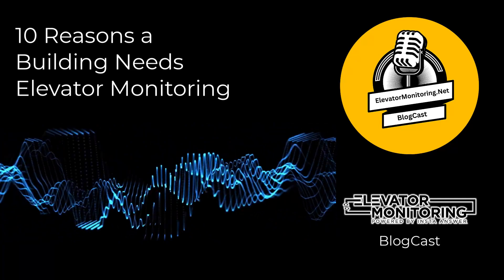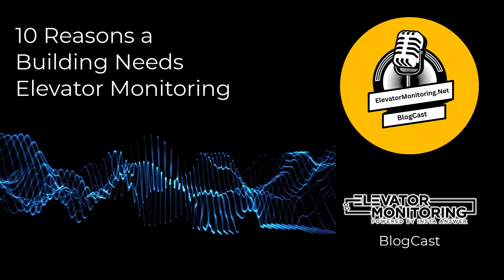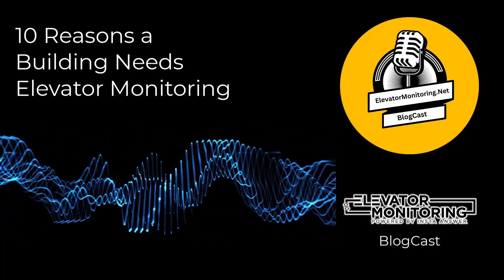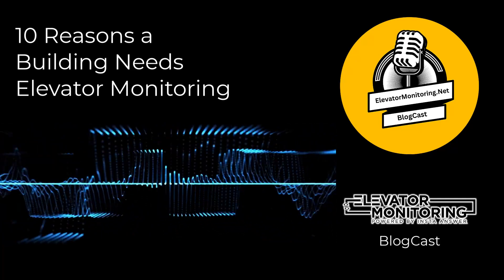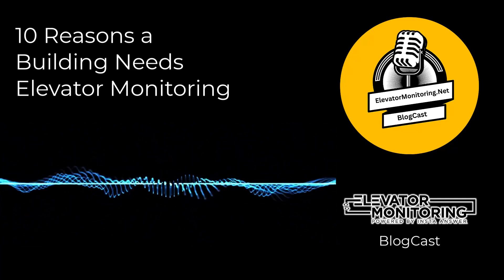Your building needs elevator monitoring. Contact elevatormonitoring.net today. You already know your building needs elevator monitoring to ensure its elevators operate at their best. Consider partnering with a proven leader in elevator monitoring solutions. With over 52 years of experience in the industry, elevatormonitoring.net can provide you with the peace of mind that comes from knowing your elevators are safe, efficient, and compliant.